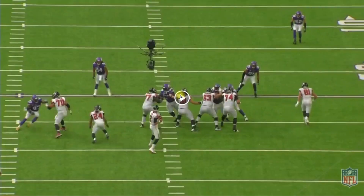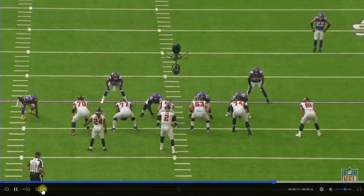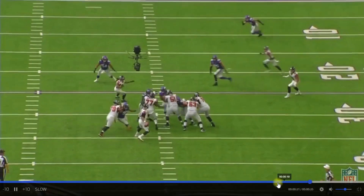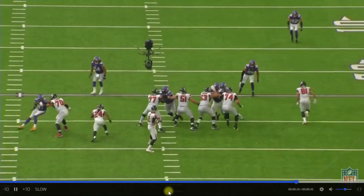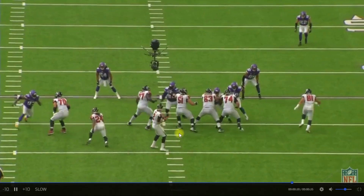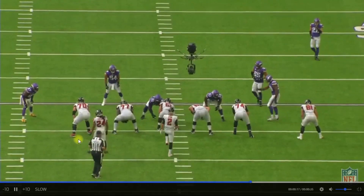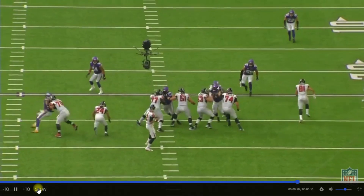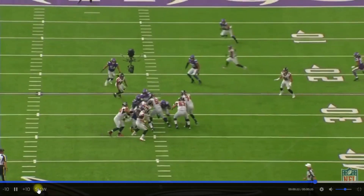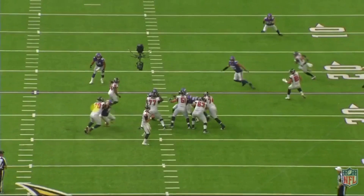Coming over to this play — same team, going against Jake Matthews again — he's going to use the same move. I'll let it play out before we start counting steps. Just watch how much quicker it is for EG to get out of this. He gets home. A couple steps at the line, one, and he's already planting on that second step. Then one, two, three and he's attacking upfield and gets home to Matt Ryan. Because he had two extra steps in the last play, Jake Matthews was able to recover and effectively shut down the pass rush.